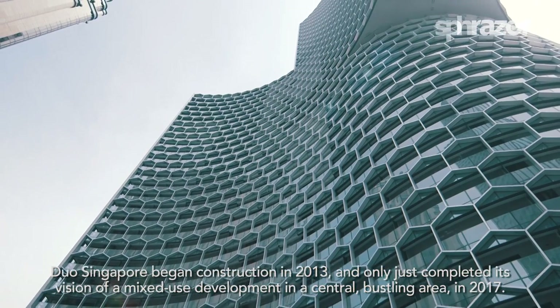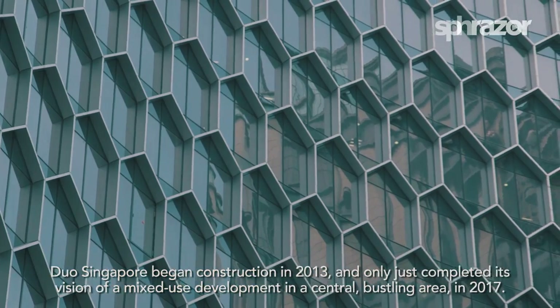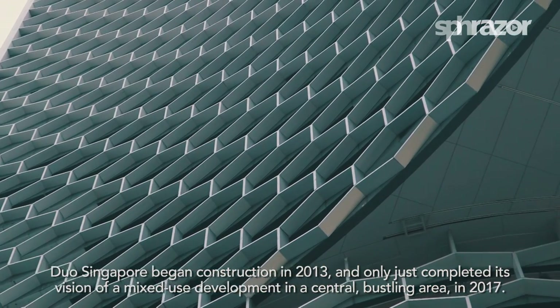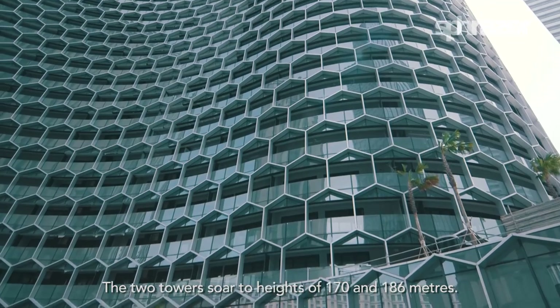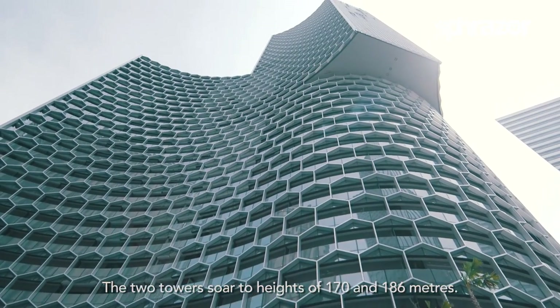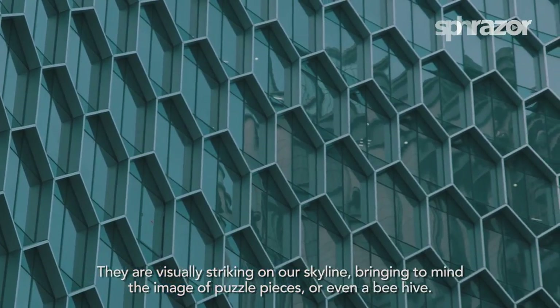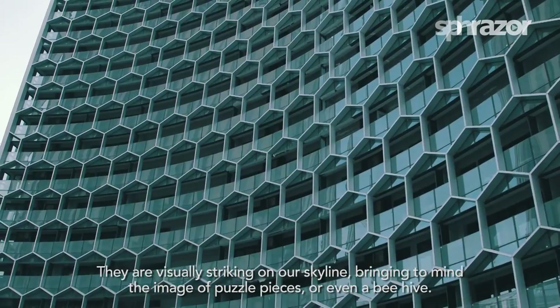DUO Singapore began construction in 2013 and only just completed its vision of a mixed-use development in a central bustling area in 2017. The two towers soar to heights of 170 and 186 metres. They are visually striking on the skyline, bringing to mind the image of puzzle pieces or even a beehive.